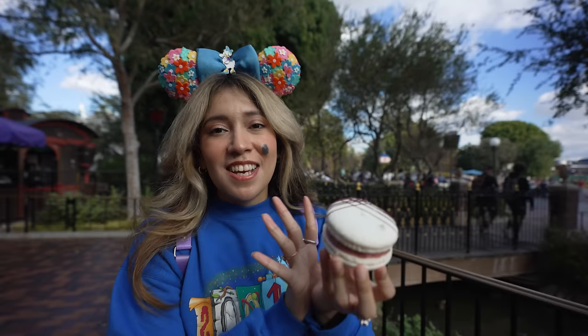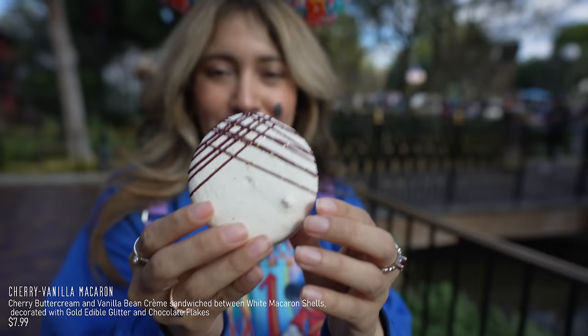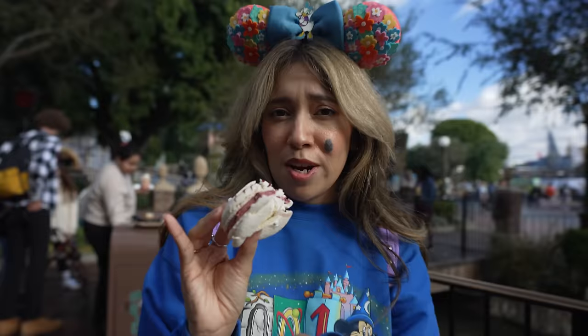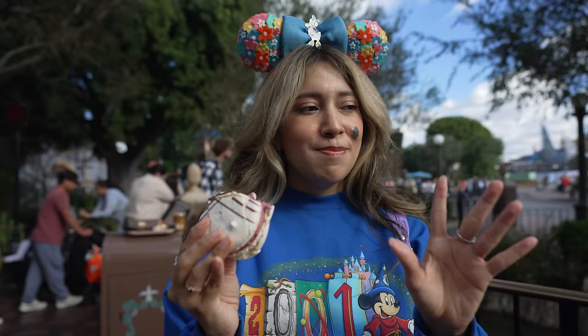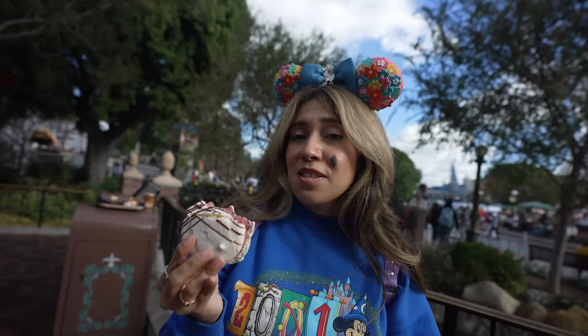Here at Jolly Holiday, they have the cherry vanilla macaron. Look how pretty that looks. It's cherry-filled with vanilla cream inside. It's so good. This is a very cherry-forward treat. It does taste a little bit artificial, but not too much. It kind of reminds me of the Black Forest ice cream that they sell at Rite Aid. It's good, but it's not my favorite. I'd say skip this one and go for the raspberry one that they do sell inside Jolly Holiday, because that one is really, really good.